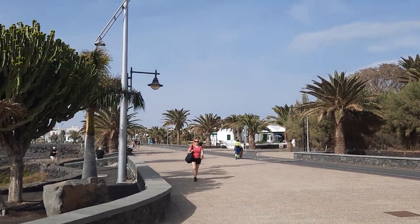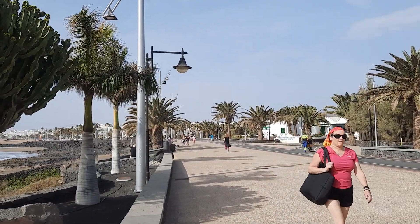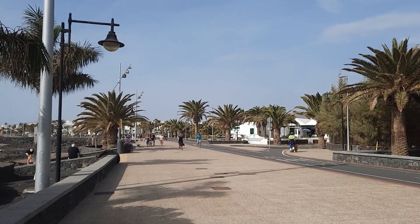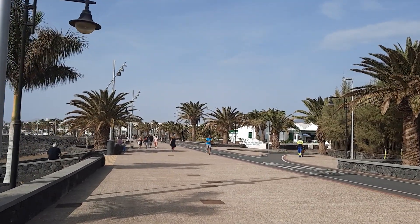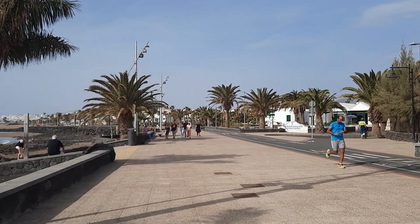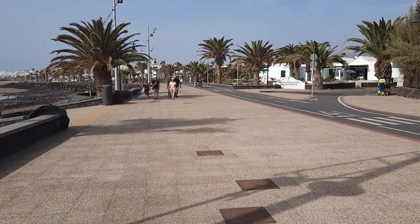Well, here we are at last in Matagorda. I've been watching everybody else making their films and watching them on YouTube myself. At last I'm back here again after a two-year absence. It really is a wonderful resort and I'm just going to take you a little mini tour of my local area.